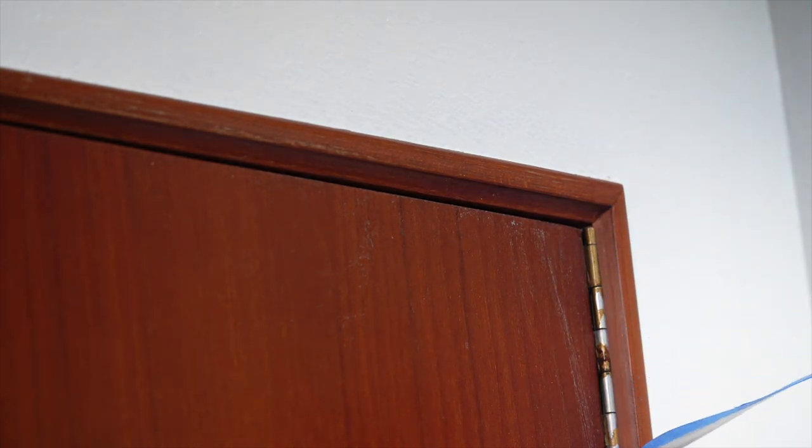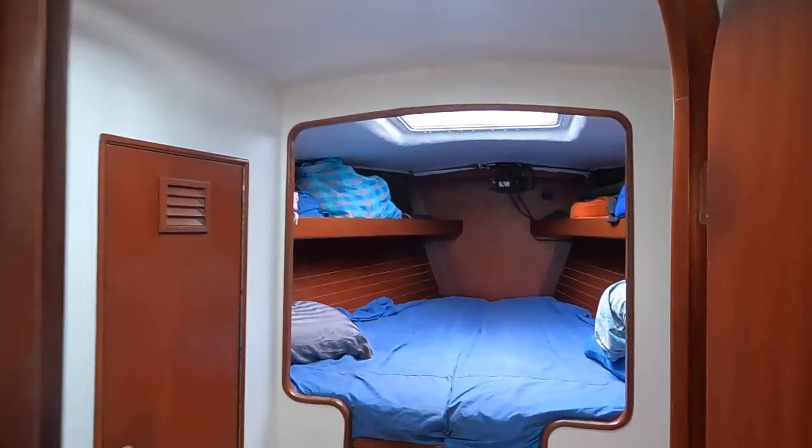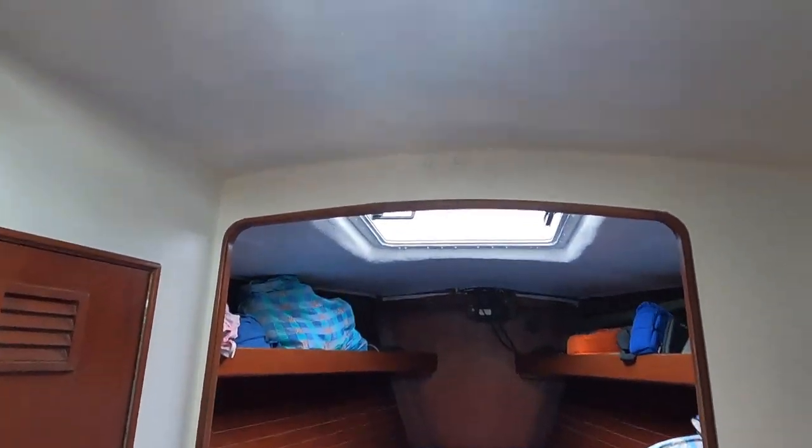The boat was looking quite clean and bright now, but the floor still matches our brown dog.